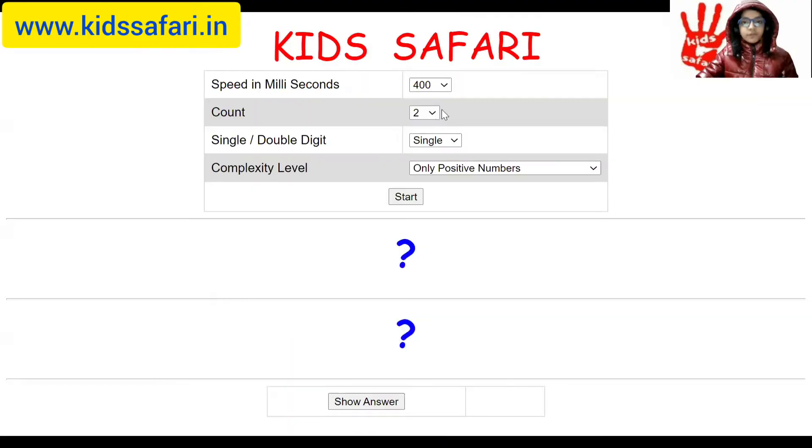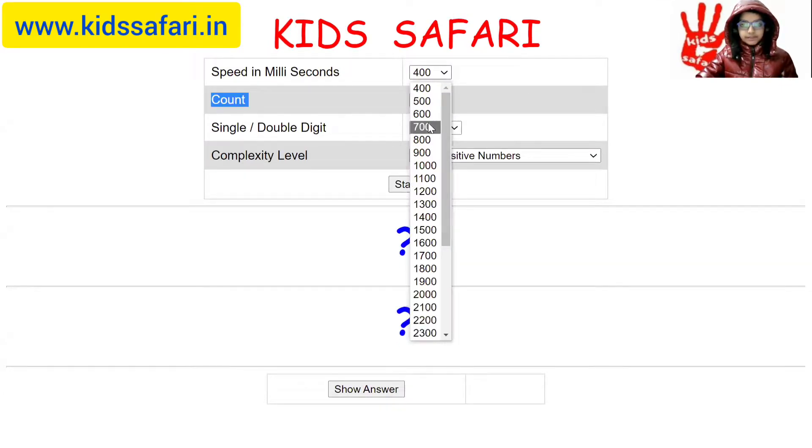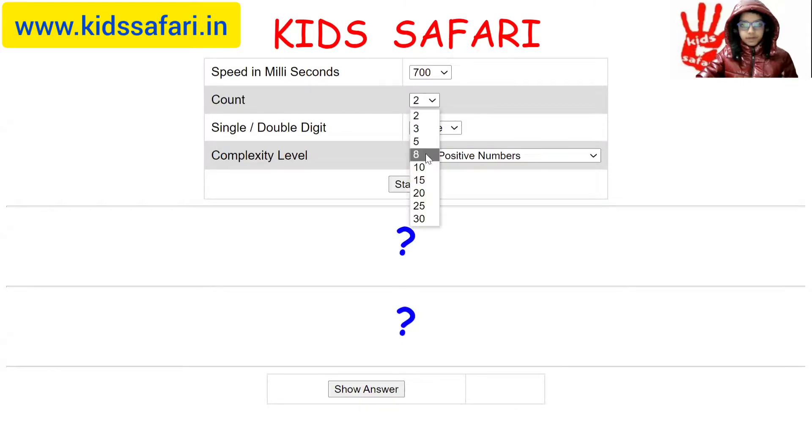I have opened the application. I will select the speed to 700 milliseconds, count to 15 single digit numbers with both negative and positive numbers. I will start.